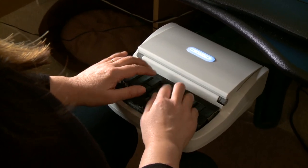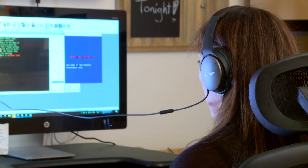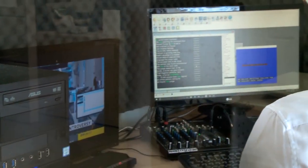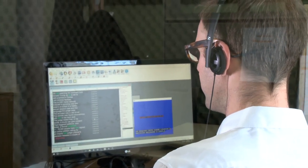Steno captioning, where a captioner uses a keyboard to transcribe the audio onto the screen. And voice writing, where the captioner repeats the spoken audio of the program and voice recognition software transcribes it. Let's begin with steno captioning.